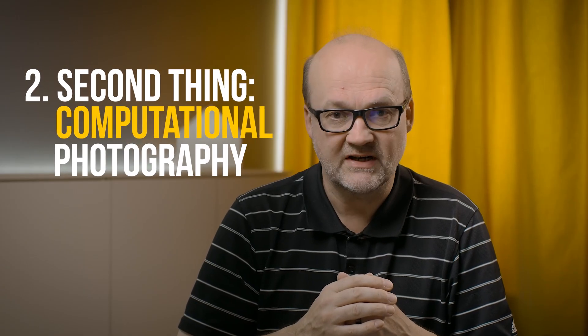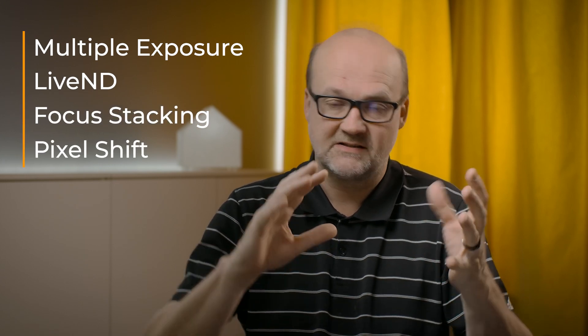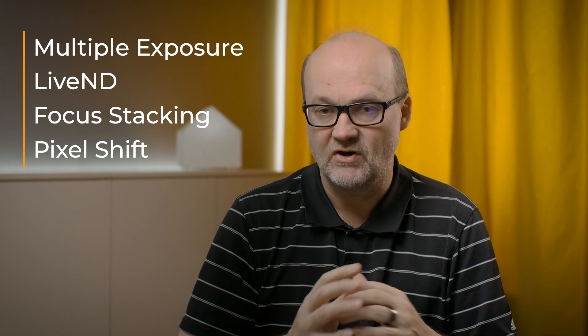The second thing is computational photography. It gives us so many new possibilities to make great images. Of course it cannot make the images for us, but it can help a lot — like multiple exposure, live ND, focus stacking, pixel shift. All of that is kind of based on AI, even though you could argue otherwise. Computational photography gives us more possibilities to make great images.